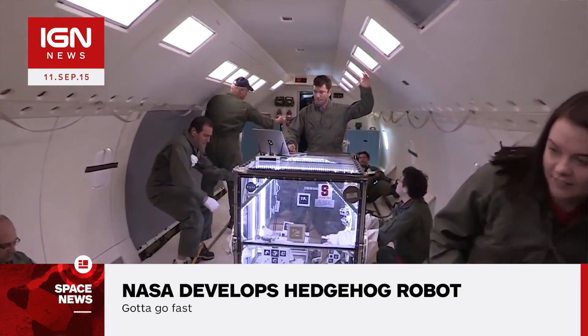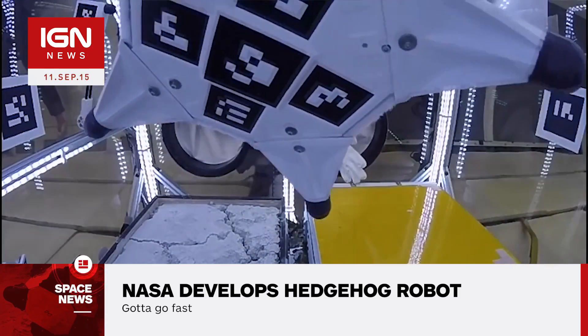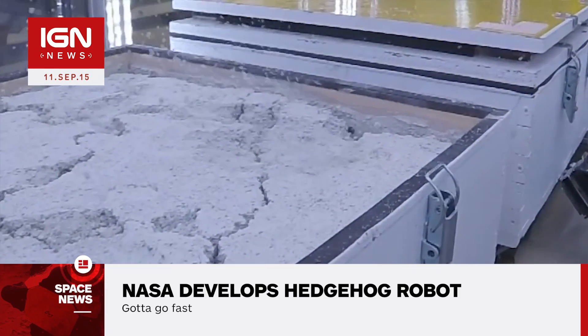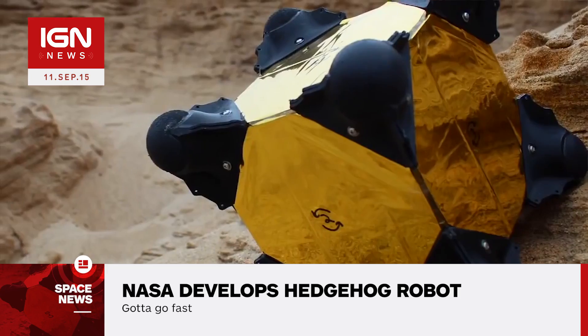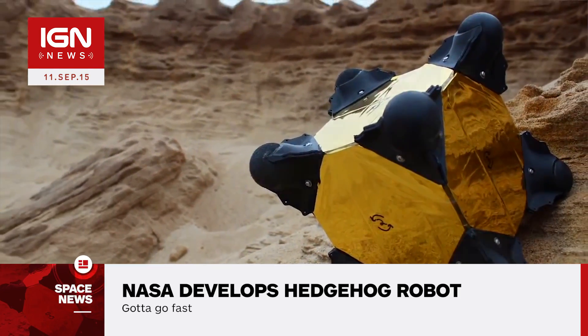In June, two prototype robots were tested on board the NASA C9 as part of the Reduced Gravity Research Program and demonstrated several types of maneuvers that would be useful for exploring the surface of relatively small bodies in space.